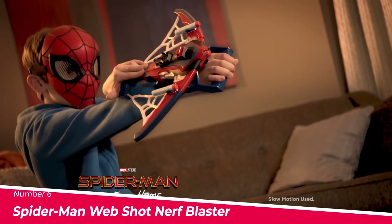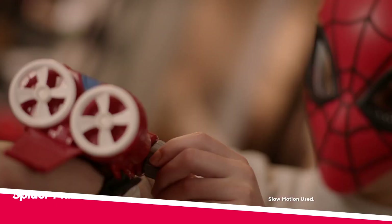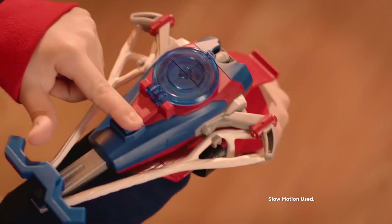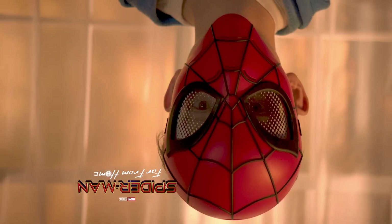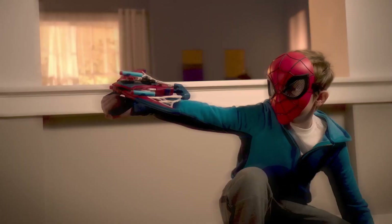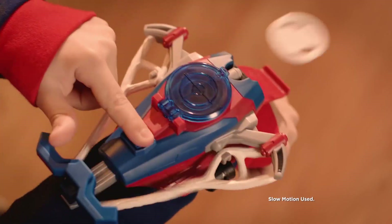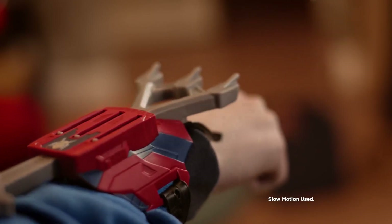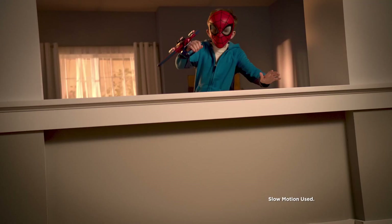Number 6: The Spider-Man Web Shot Nerf Blaster. The Spider-Man Web Shot Nerf Blaster is a fantastic toy for kids of all ages. Inspired by Peter Parker's iconic web shooters, this web-powered blaster is perfect for kids who want to imagine taking on the villains of the Marvel Universe. The blaster comes with three nerf darts, and the web detailing and spider-inspired design make it a fun and stylish accessory for kids to play with.